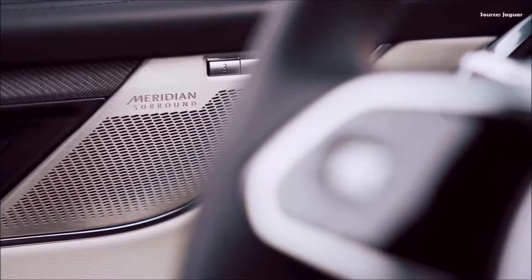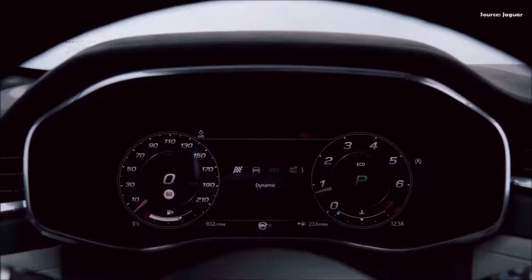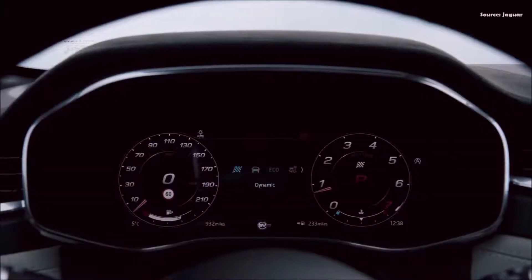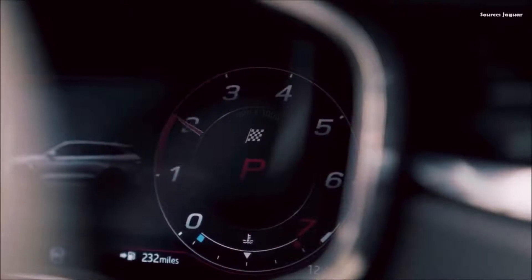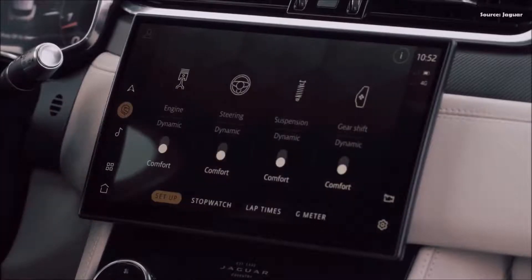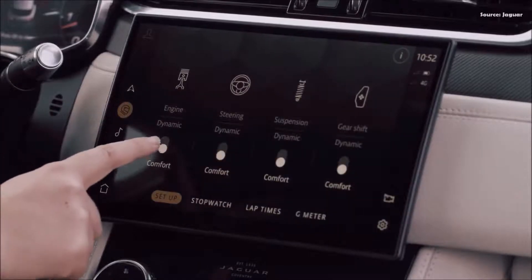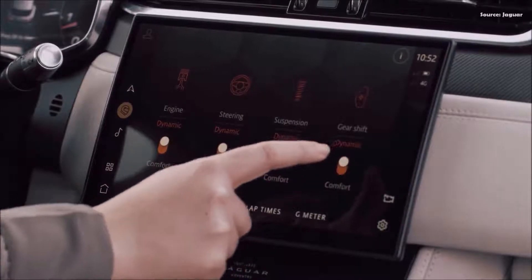All-wheel drive with intelligent driveline dynamics is fitted as standard. Adaptive dynamics suspension technology ensures a precise, dynamic setup coupled with a supple ride, while configurable dynamics provides enhanced driver appeal by enabling the driver to set up the vehicle to suit their personal preferences. A stopwatch, G-meter, and pedal graph also help the driver to monitor performance in dynamic mode.